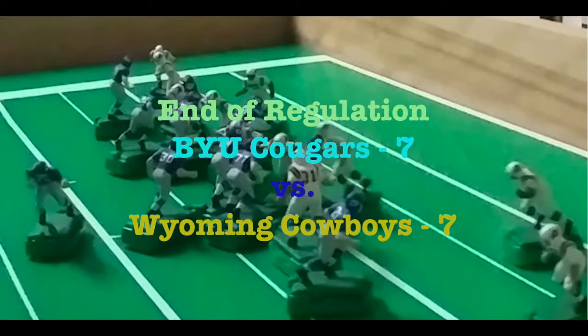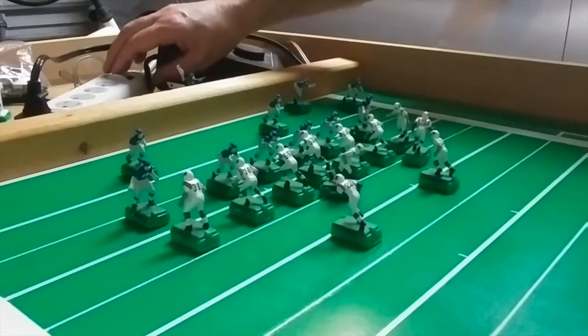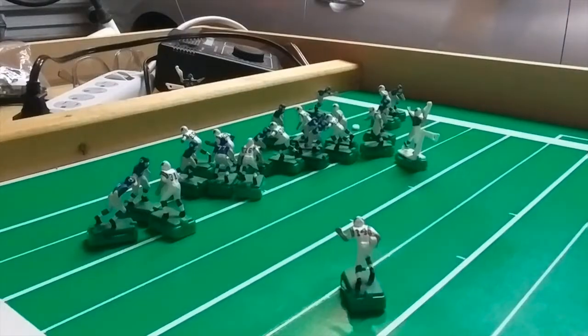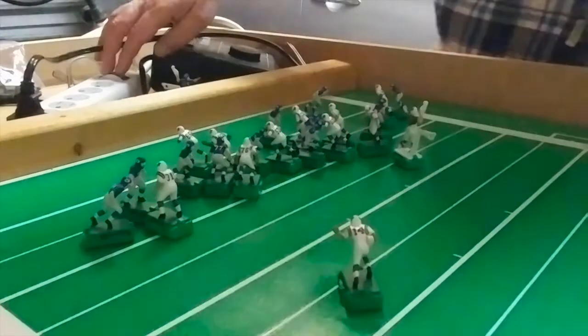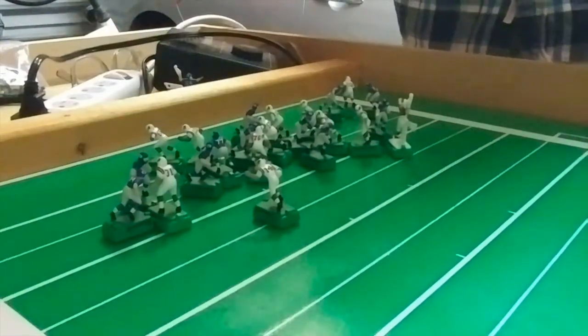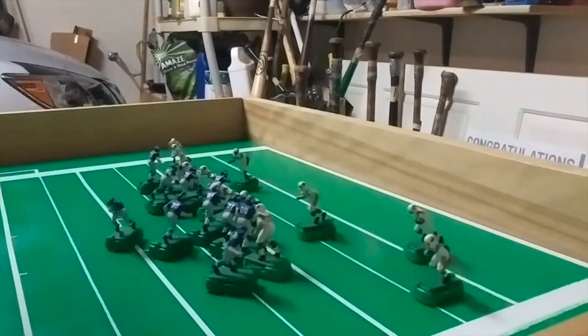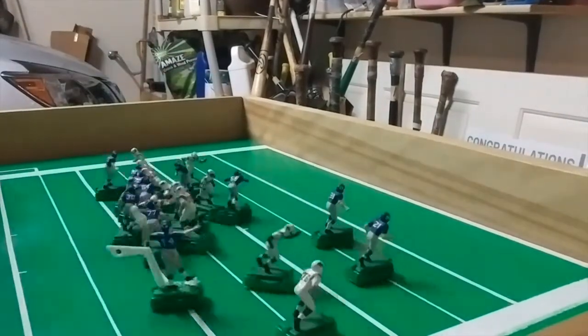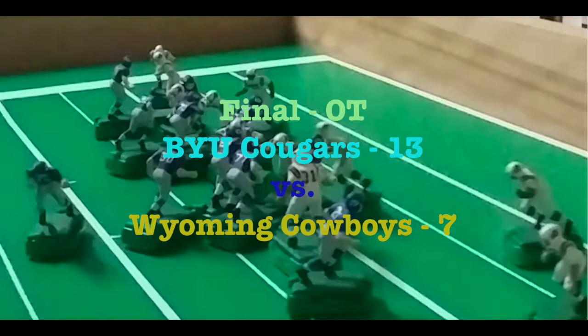OT — one play from the 10-yard line for all the marbles. In another controversial play, Egloff rolls and finds Hub Lindsey in the clear — complete — but he's ruled down at the one-foot line. Now it's BYU's turn. They need a touchdown to win, and guess who? Casey Boyette, in the clear, nothing but green. Touchdown BYU! They pull it out in overtime, 13-7, in our first exciting Western Six Football Conference game.